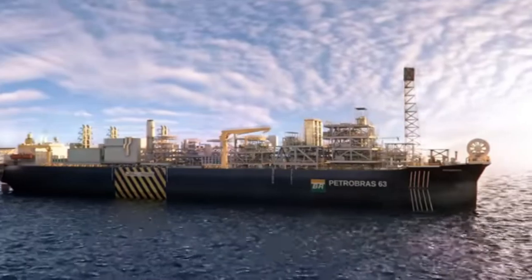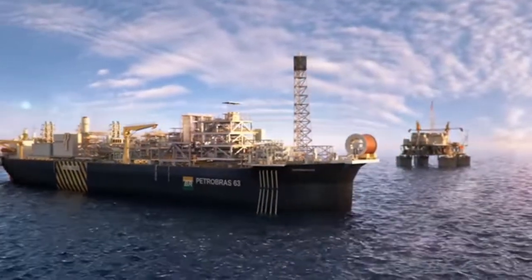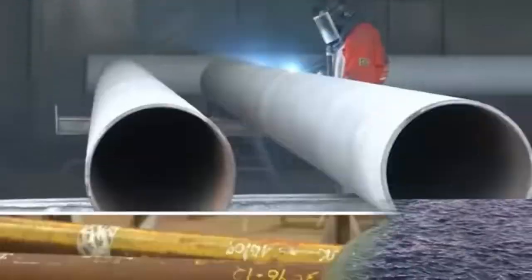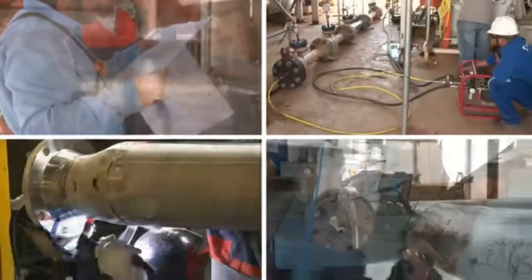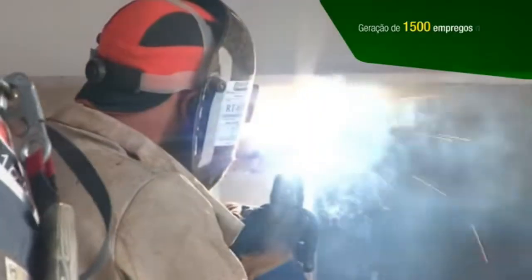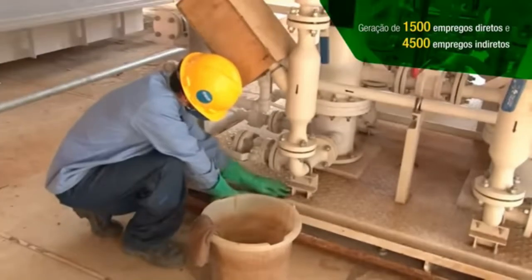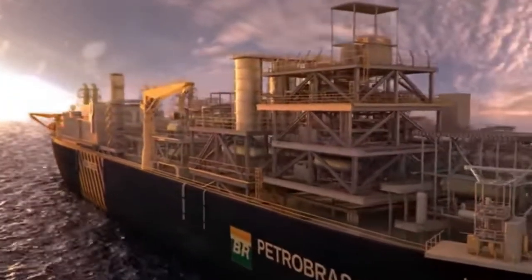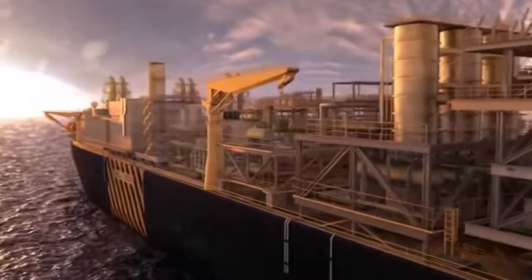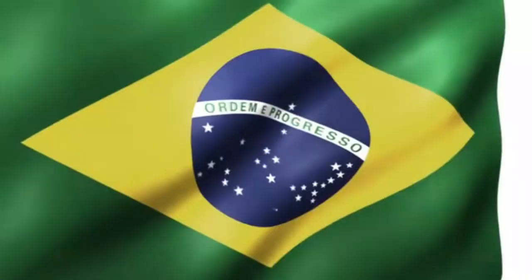The FPSO P63 began operations in 2013, significantly contributing to Brazil's oil production targets and supporting the nation's self-sufficiency in energy. As part of Brazil's Growth Acceleration Program, this project created approximately 1,500 direct jobs and 4,500 indirect jobs within the country. The success of the Papa Terra field is a testament to Petrobras' technical expertise and the strength of the Brazilian offshore industry, marking a milestone in the nation's energy sector.